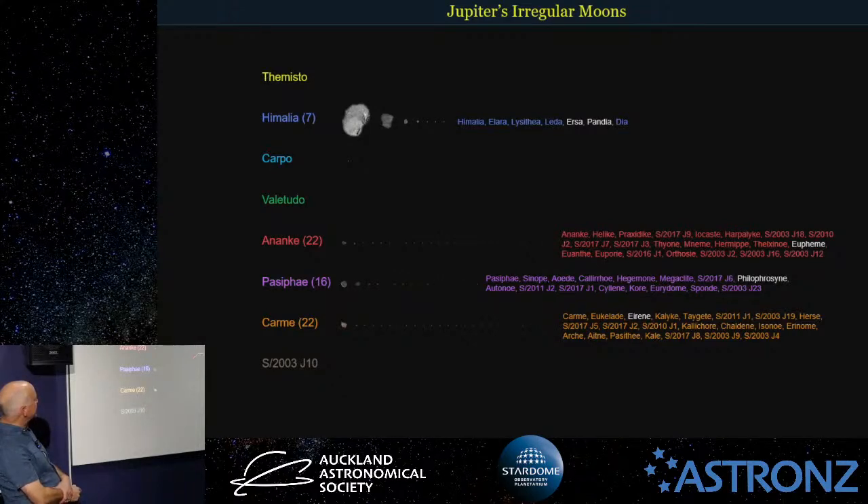The general idea is that the moons are named after the lovers or descendants of Jupiter or Zeus. The large moons — Io, Europa, Ganymede, and Callisto — were actually originally named 1, 2, 3, and 4 by Galileo. Another astronomer who discovered them only about a day later gave them the names we use now. Later on, as more moons got discovered, the numbers were getting a bit silly, so they started using more interesting names.